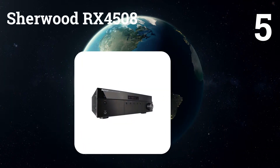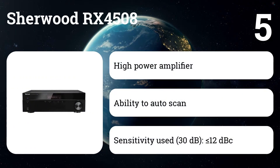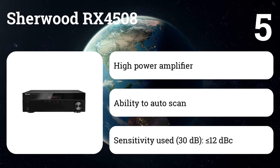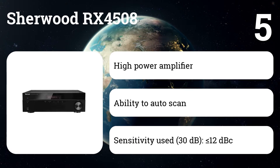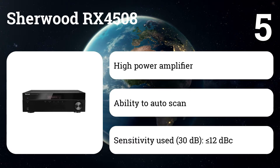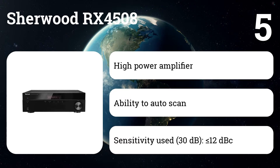Number five: Sherwood RX 4508. With its sleek design and advanced features, this receiver is a valuable component of any professional home audio system, while at the same time easy to operate. The Bluetooth function of this receiver is compatible with almost any mobile device on the market.